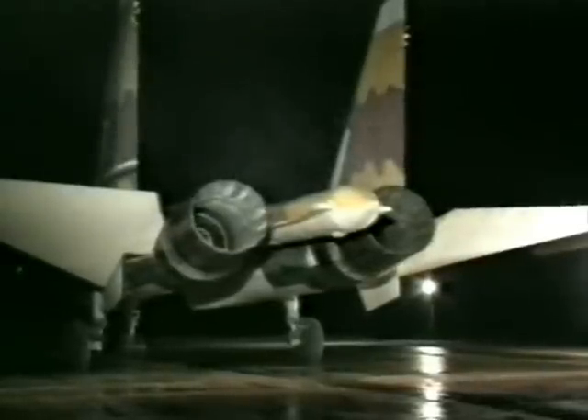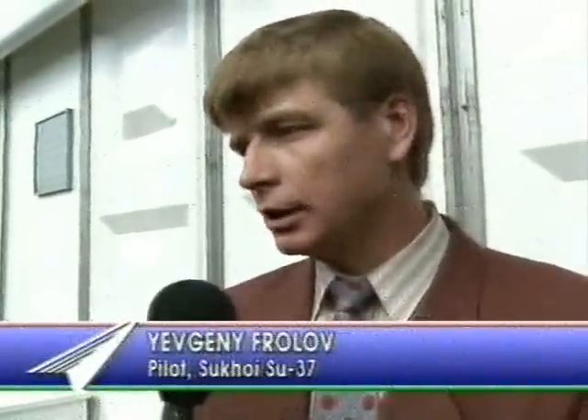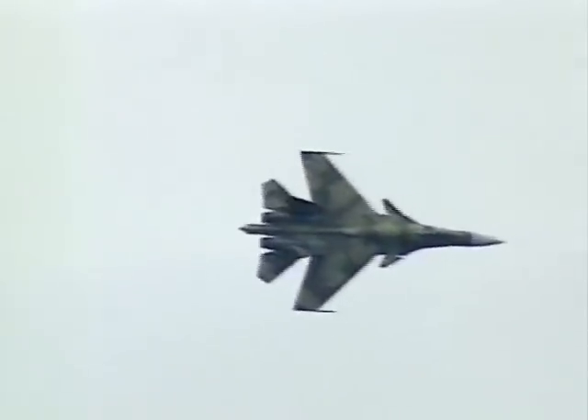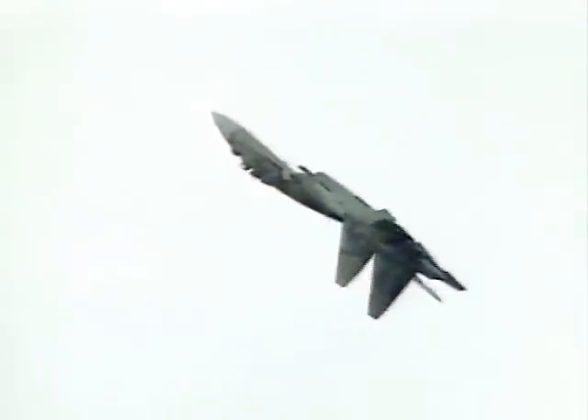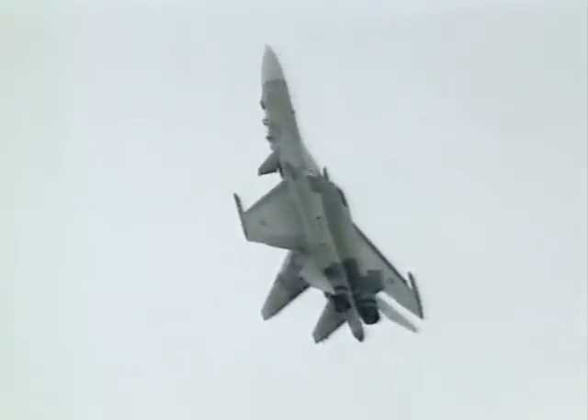Yevgeny Froloff says the new fly-by-wire system and the new nozzles make a big difference — absolutely new control, absolutely new fly-by-wire, and the nozzle control system is new too. With the new nozzles, it's a Cobra, it's a Cobra together with control. In any position, he can stop the Cobra.